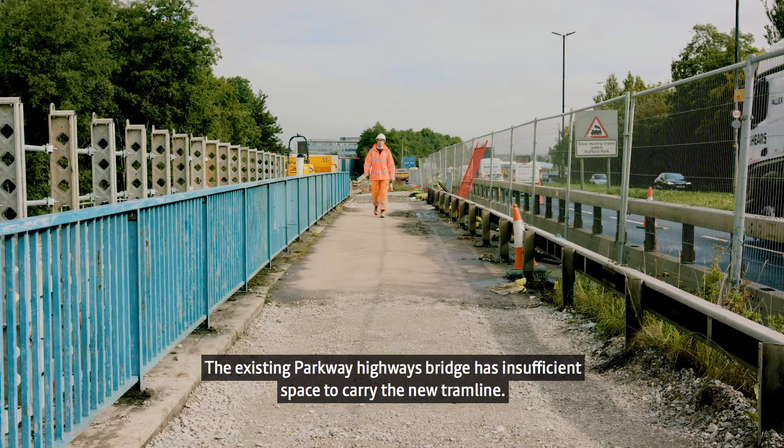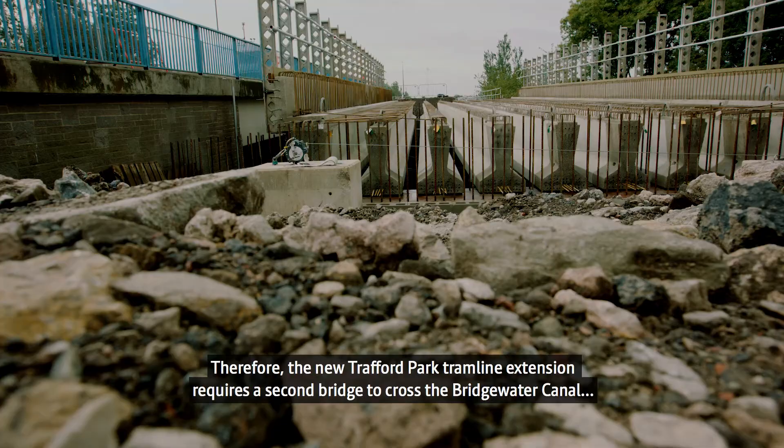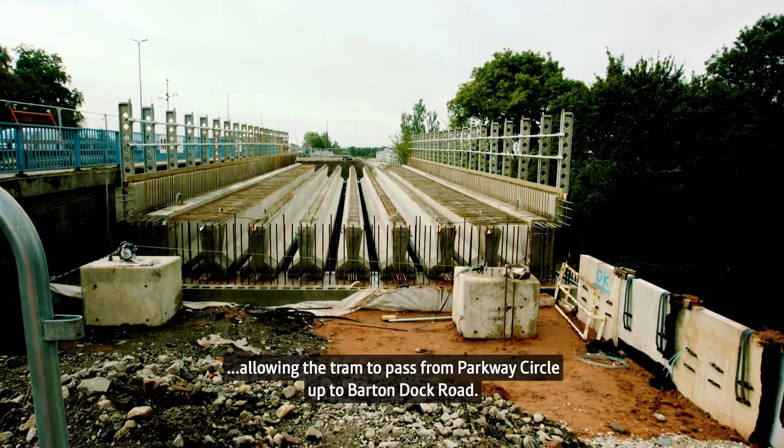The existing Parkway bridge that carries the highway has insufficient space on it to carry the new tram line. Therefore the new Trafford Parkline extension requires a second bridge to cross the Bridgewater Canal, allowing the tram to pass from Parkway Circle up to Barton Dock Road.